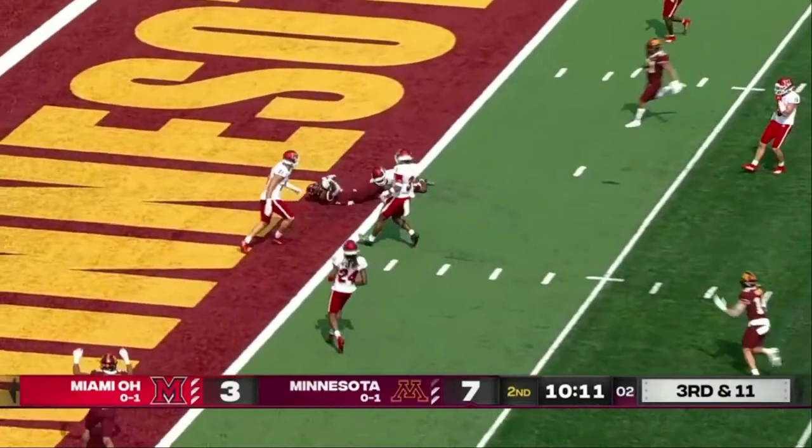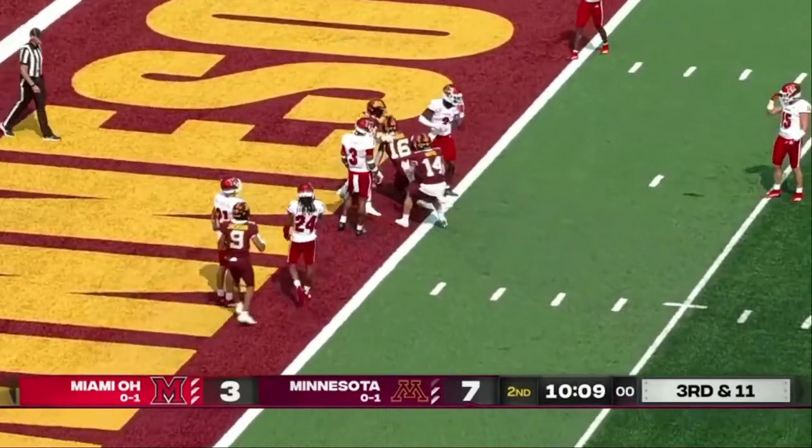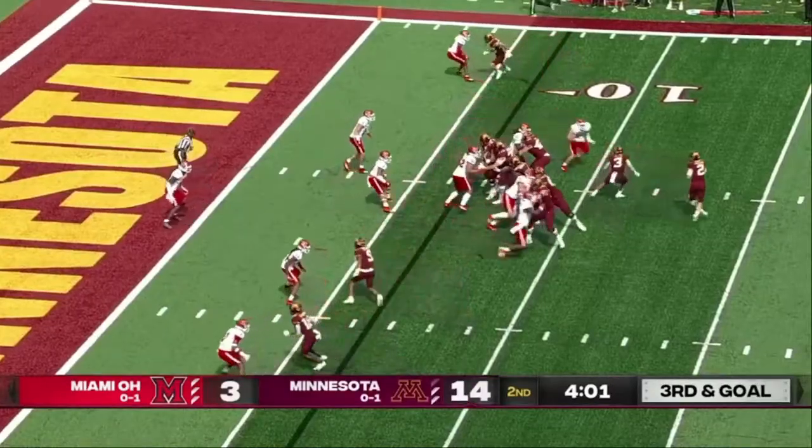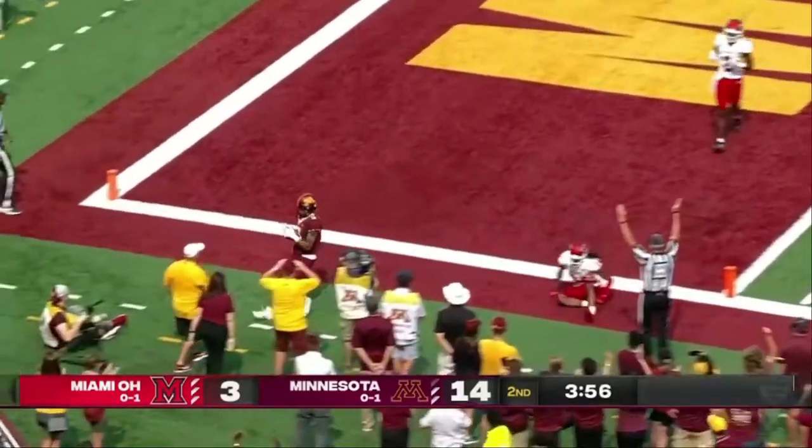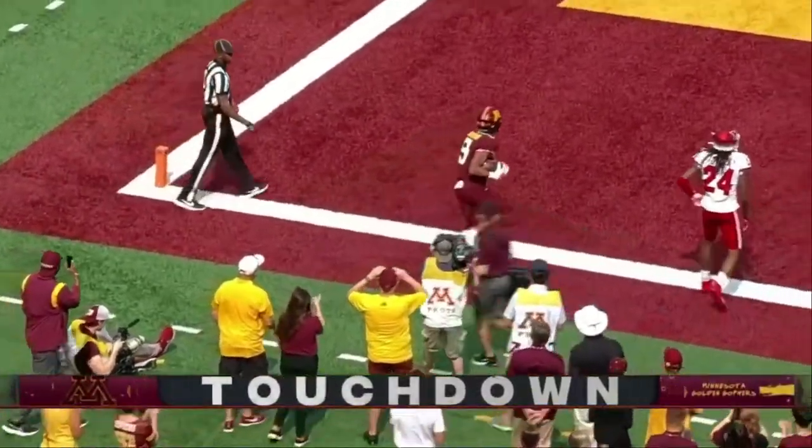Morgan completes it over the middle, stretching for the end zone. That's Jackson, the man in motion, now in the slot. And Jackson works his way free for a touchdown.